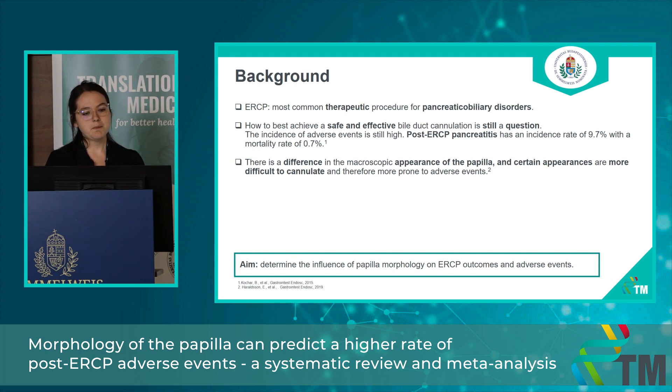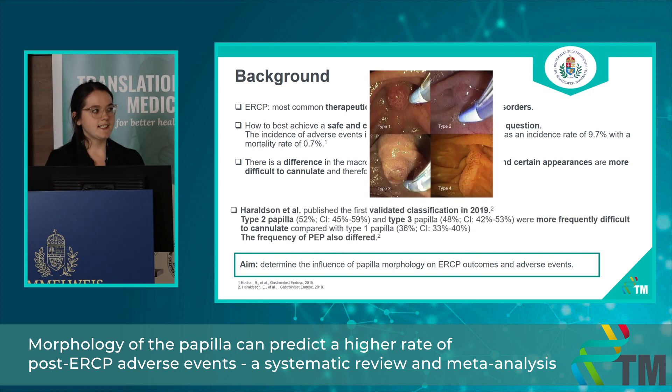Endoscopists doing ERCP routinely recognize the difference in the macroscopic appearance of the papilla. This has led to a conception that certain appearances are more difficult to cannulate and therefore more prone to adverse events. The first validated classification of the macroscopic appearance of the papilla was published by a Scandinavian research group in 2019. They differentiated four types and found that certain types were more difficult to cannulate and the incidence of adverse events was higher in these papilla types. Our aim is to determine the influence of papilla morphology on ERCP outcomes and adverse events.